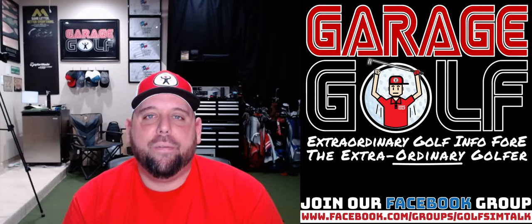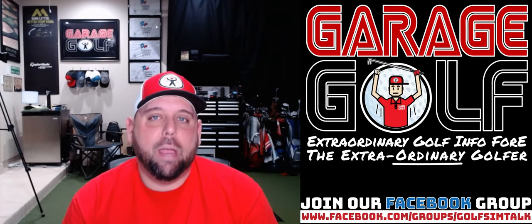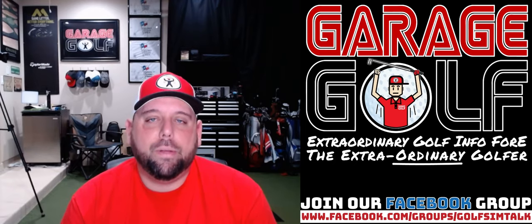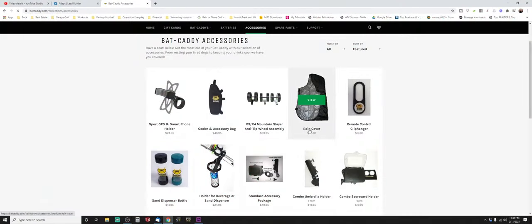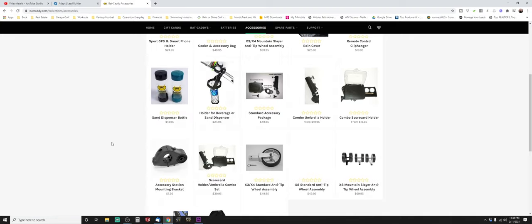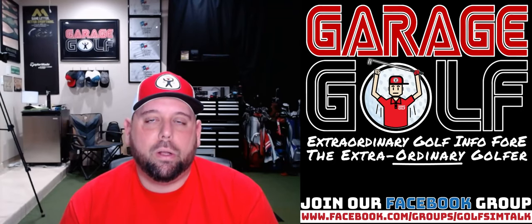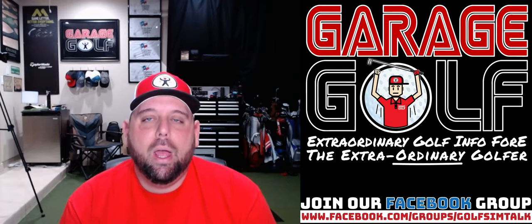Very cool interview with Paul — I'm pretty pumped about that Bat Caddy X4R. That's his gamer and the one I'd like to test. The X4R starts at $899 and goes up from there based on what you add. There are optional accessories you can add such as a seat, sand dispensing bottles, a carrying bag, and a GPS holder. Things that come standard with the cart include a scorecard holder, an umbrella holder, and a beverage holder.